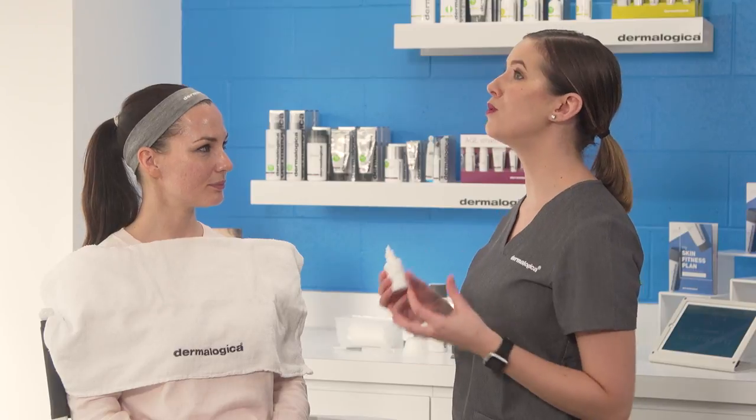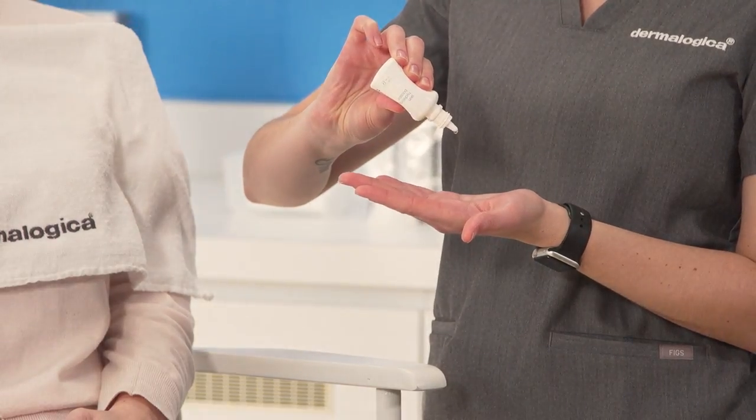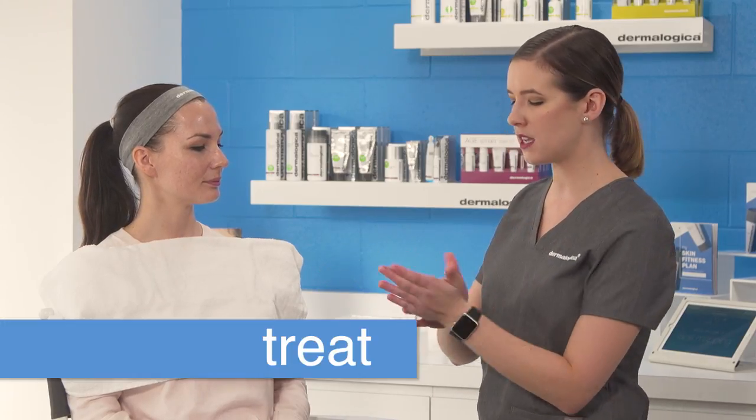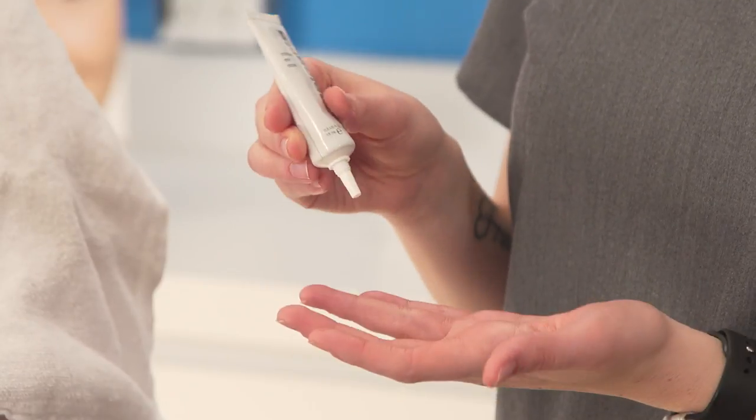Following our Antioxidant Hydromist, I'm going to use something to boost the water content — a serum known as our Skin Hydrating Booster. I'm taking just about six to eight drops and pressing this into your skin. This is going to act as that ultimate gulp of water, adding hyaluronic acid to really attract moisture and hold it in the skin. In fact, hyaluronic acid holds about a thousand times its weight in water.